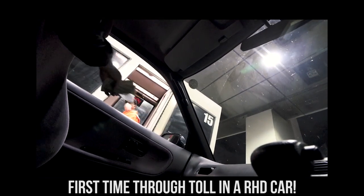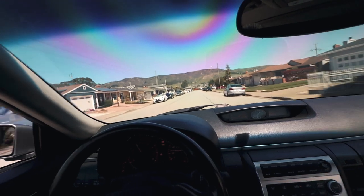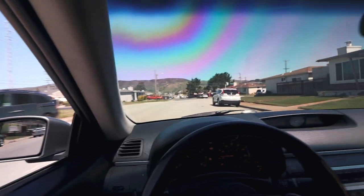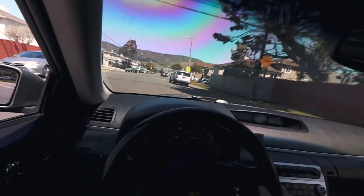Starting off today's video at a parking lot, I am in my G35 for one last time. This is one of the last times I'm gonna drive this car.